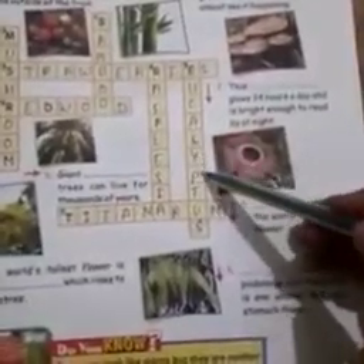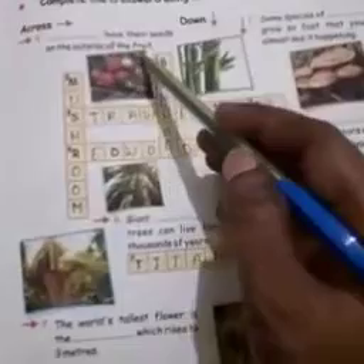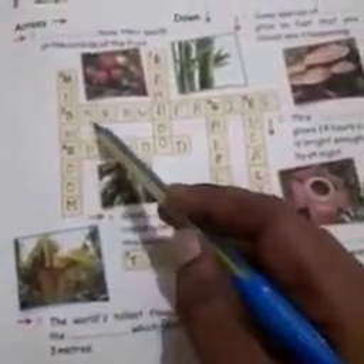Number 5: leaves are poisonous but the koala is one animal that can stomach them. It is eucalyptus — E-U-C-A-L-Y-P-T-U-S. Number 3 across: have their seeds on the outside of the fruit. It is strawberries — S-T-R-A-W-B-E-R-R-I-E-S.